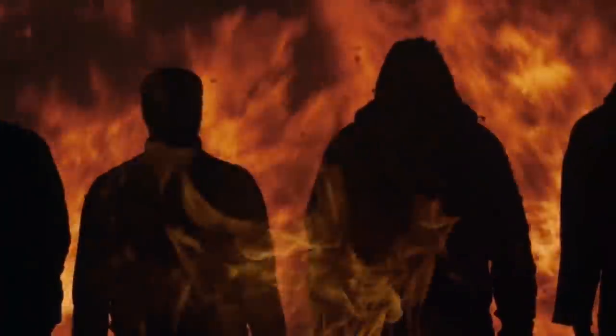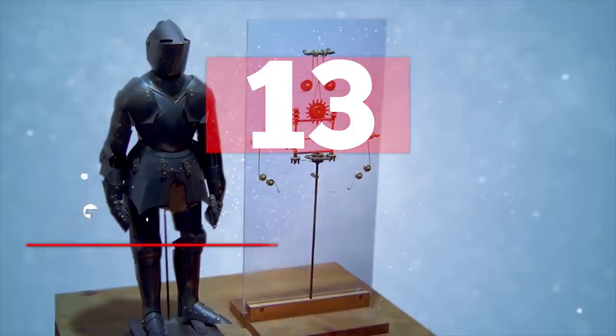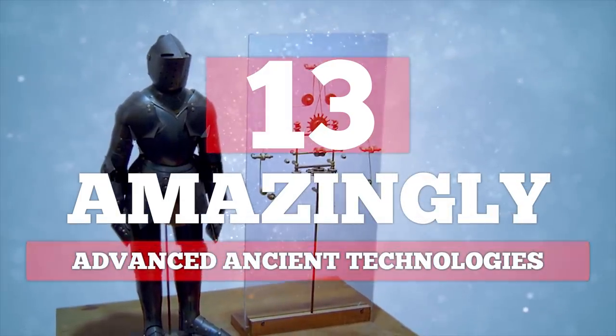From ancient magical glass to fire we still can't replicate, here are 13 amazingly advanced ancient technologies.